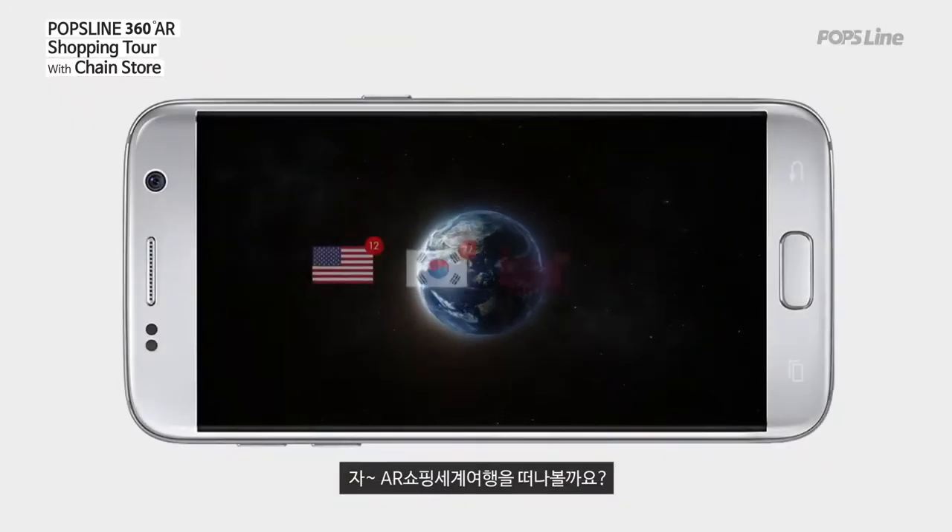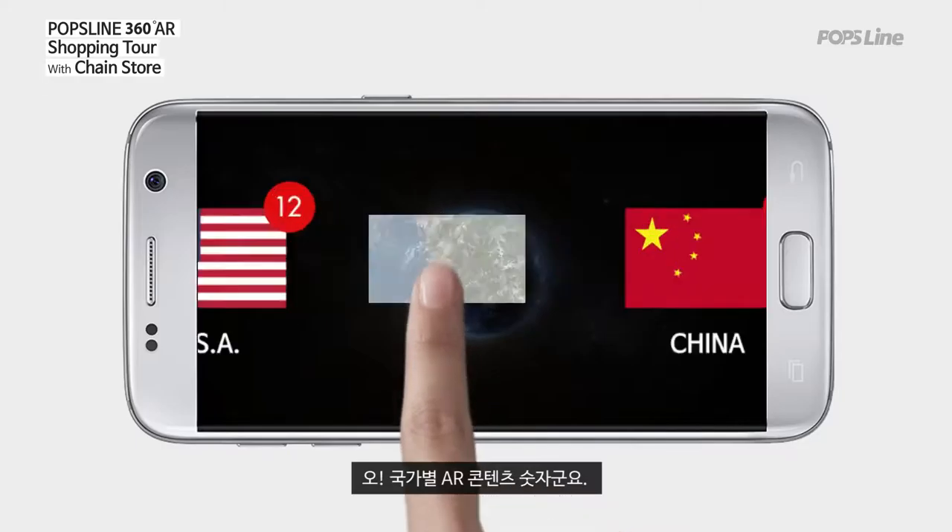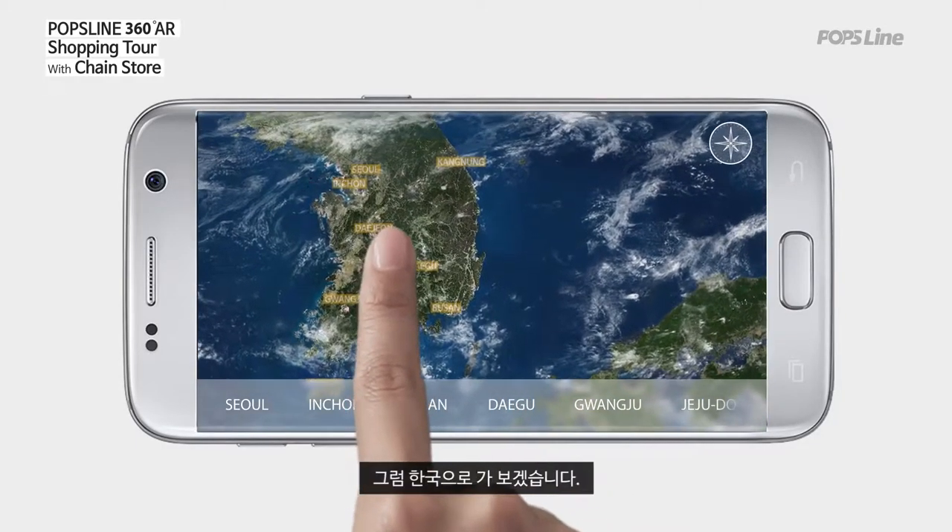Now, let's go on an AR shopping world tour. This shows the number of AR contents available in each country. Let's go to Korea.